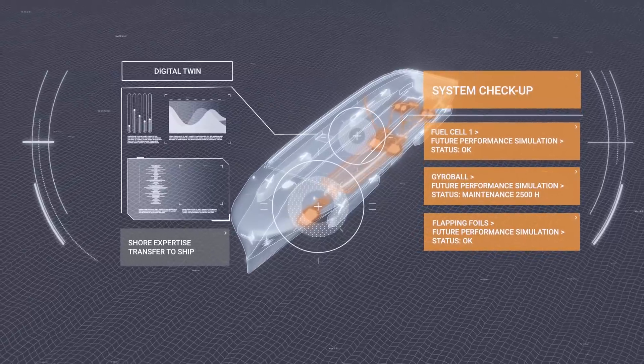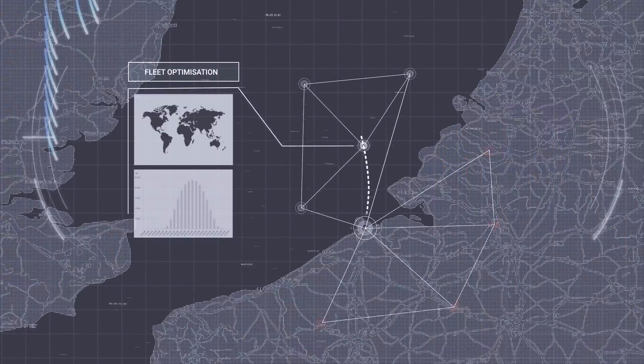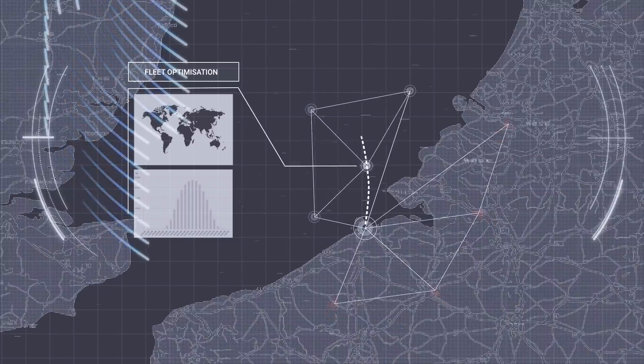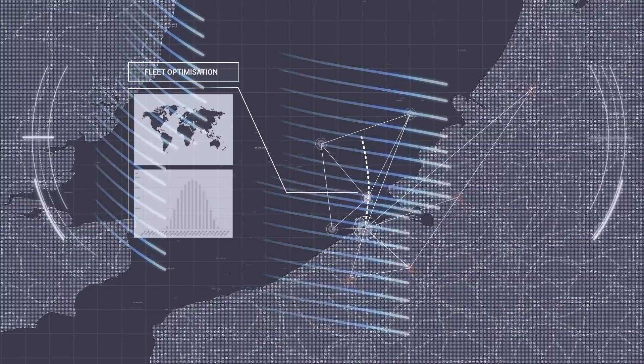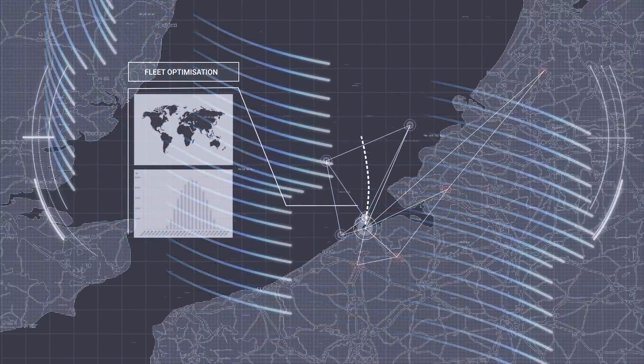Thanks to advanced weather and performance optimization, route planning is no longer a ship-level activity. It is done at port and fleet level, which enables just-in-time arrival throughout the supply chain.